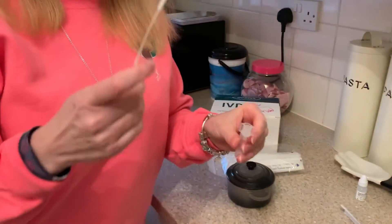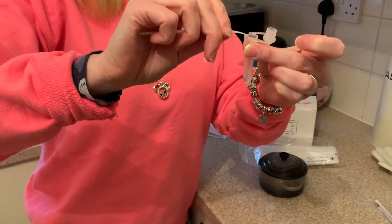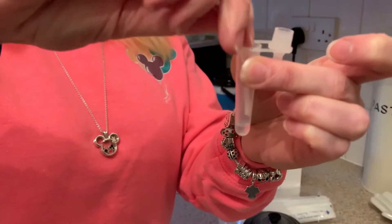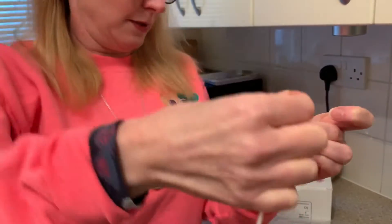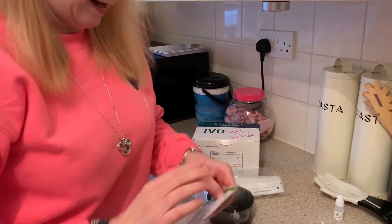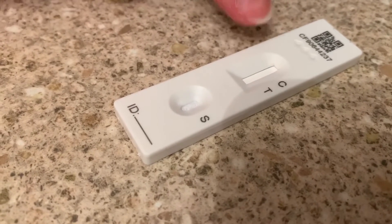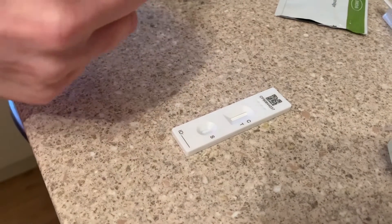We take the swab and press it against the edge of the tube as hard as you possibly can so it goes into the solution. It's more fiddly than anything else. Then you squeeze out the last drop. Then we put the cap on our 'pregnancy test' cartridge - you put two drops onto the little sample area. If it's just a C-line it's negative, two lines means positive, and there's another result that means invalid.